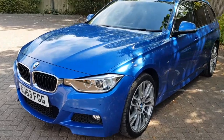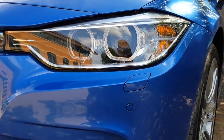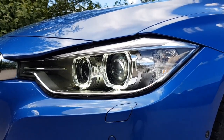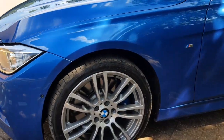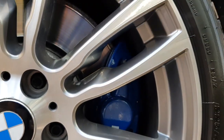The M Sport Plus package gives you items such as the bi-xenon headlights at the front with LED daytime driving lights with the angel eyes. You also have the upgraded 19-inch alloy wheels with the M Performance brake calipers, painted in blue with the M logo.